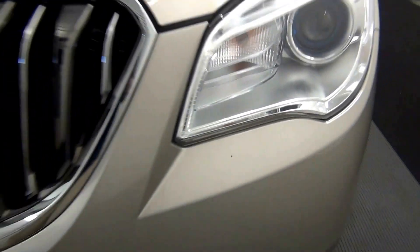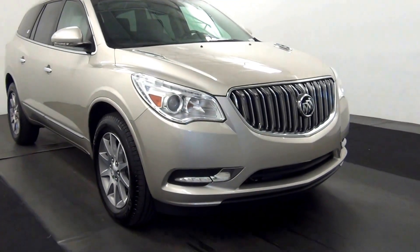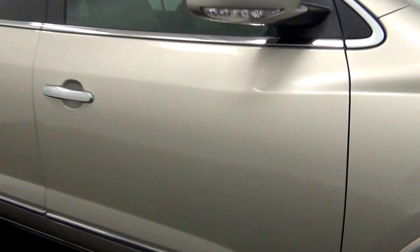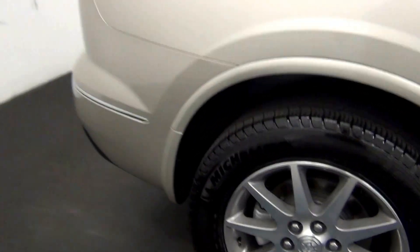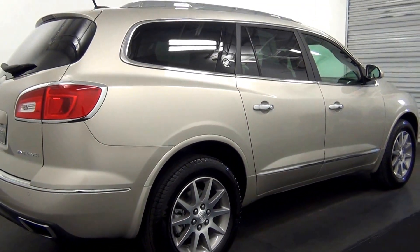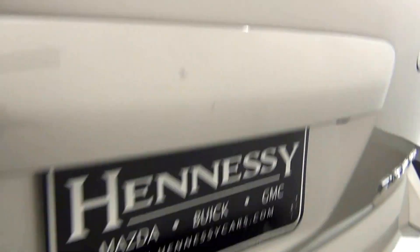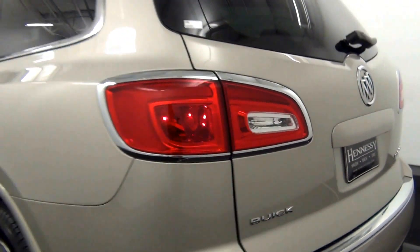We have a chip here. We have bad parking assistance. Chips here. Backup cam here. We have a power lift gate.